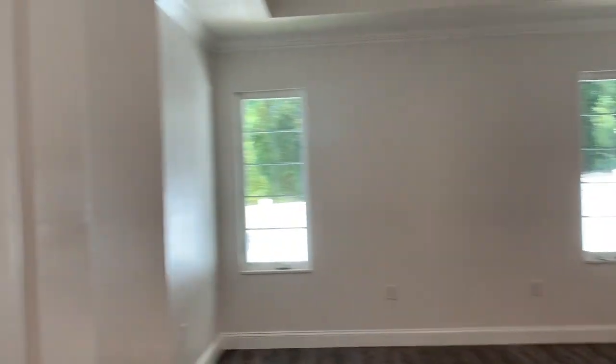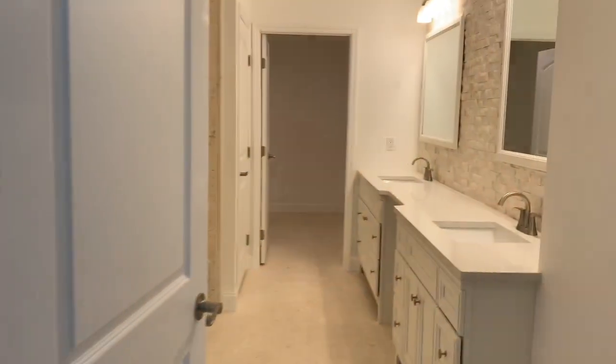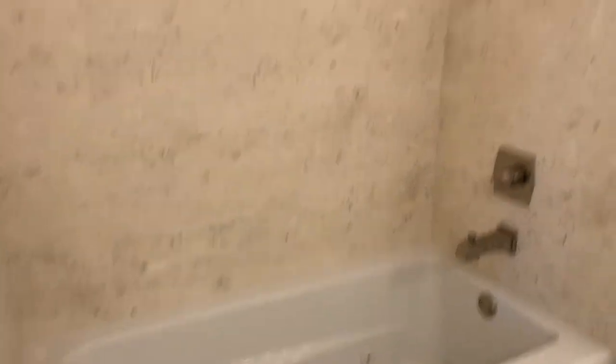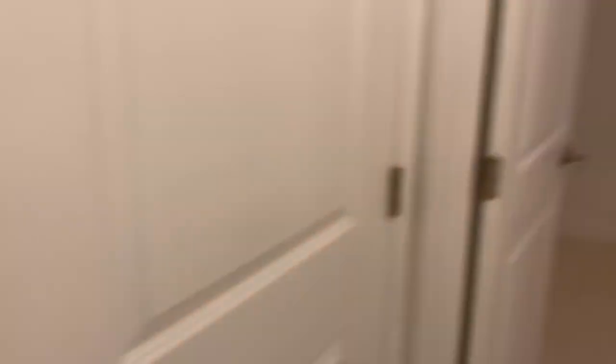Next up, we have the master suite, which has a nice tray ceiling. They've got double sinks in the bathroom, a nice tub with jets inside of it, and a shower. Off to the left here, we have a little bathroom, which is pretty nice. And then straight ahead, we have a nice big walk-in closet.